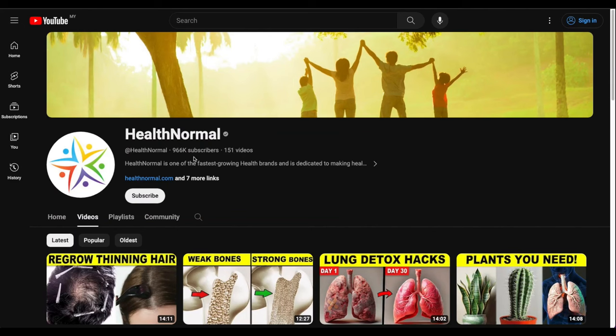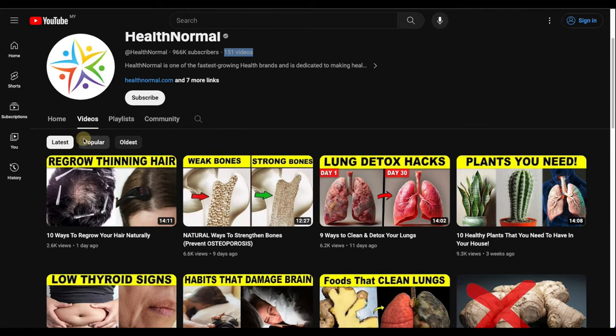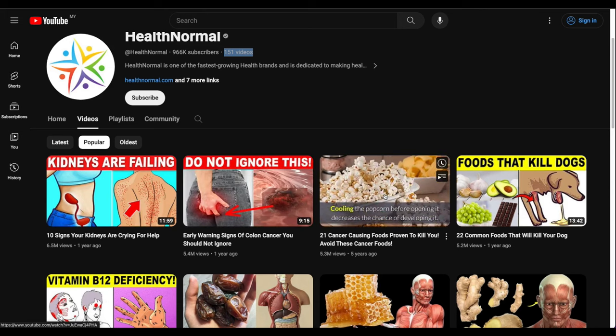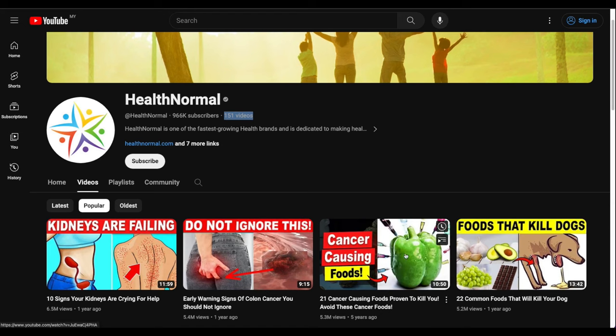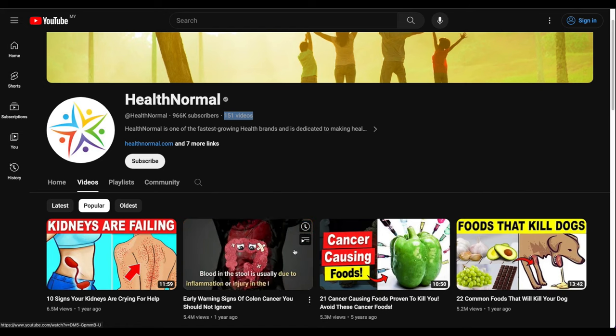Let me show you an example: a channel called 'Health Normal' with 966,000 subscribers — almost a million — from just 151 videos. These videos get thousands and thousands of views: 6.5 million views, 5.4 million views. And the channel owner doesn't appear on camera at all — I don't even know who runs this channel.